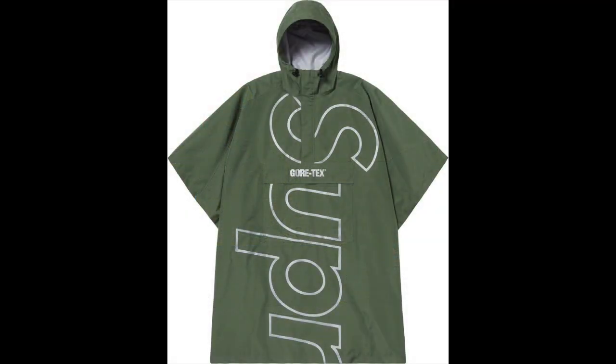This is the Gore-Tex poncho they're dropping. The logo is just a little too much for me — it's just supreme across the whole body, in the olive green colorway. It's cool, this hits. It'd be a crazy piece to just wear around. It's a flex for sure, but I don't know if I can do the huge branding. I'm going to cop though.